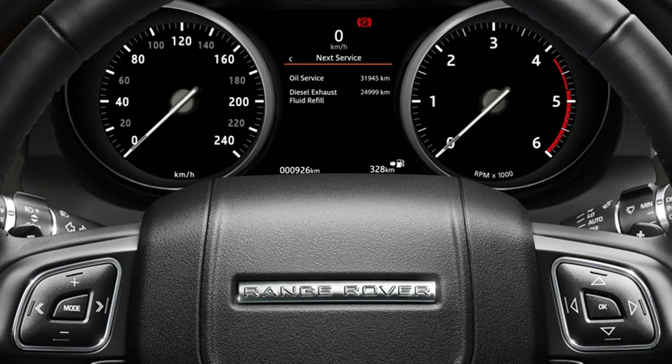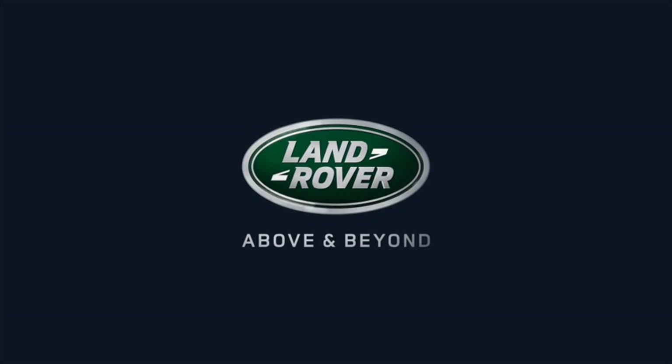Not all vehicles are equipped to display the remaining distance until the DEF tank is empty. For further information about this feature or any other feature, please refer to your owner's handbook. For help or assistance, please contact your Jaguar Land Rover retailer, who will be more than happy to assist.